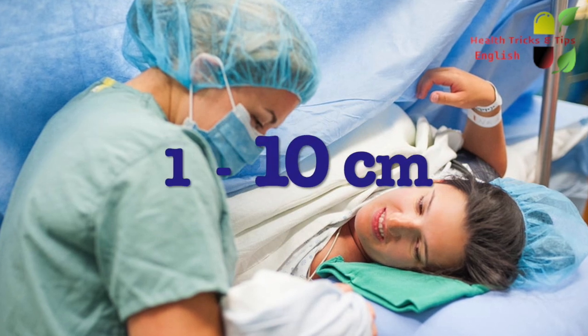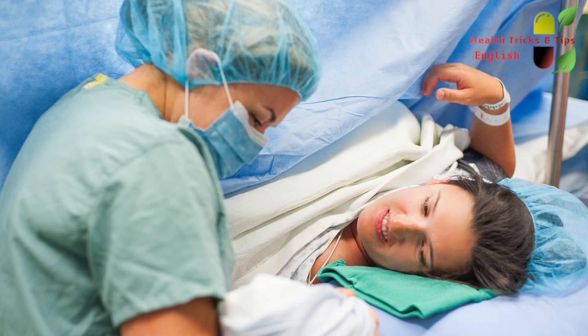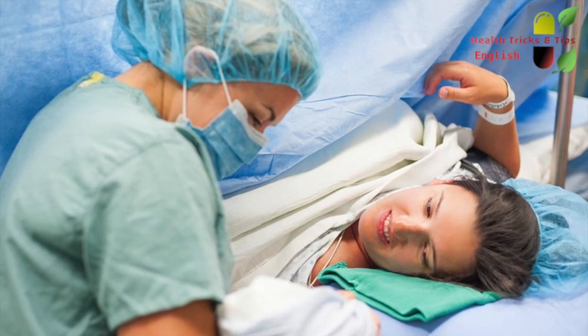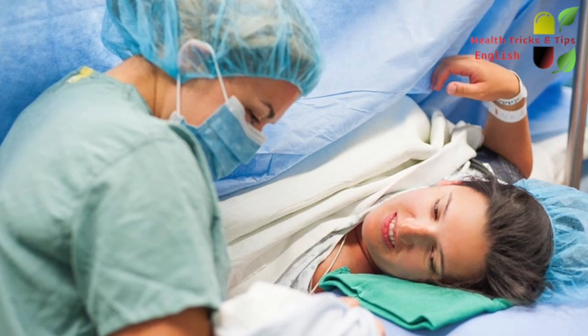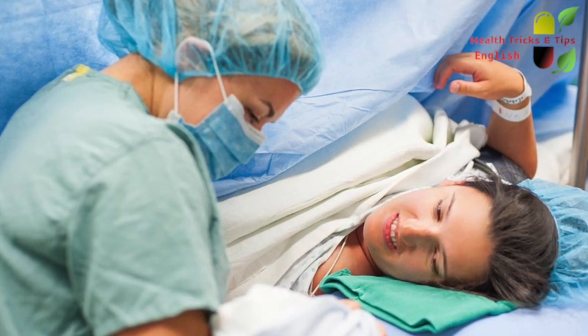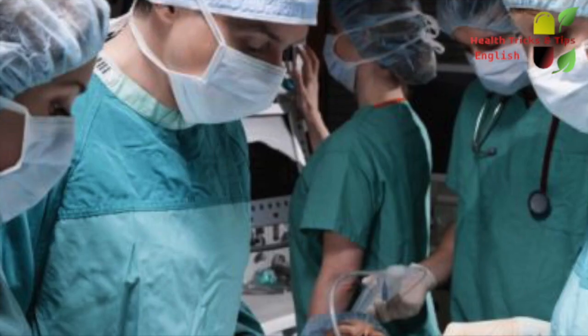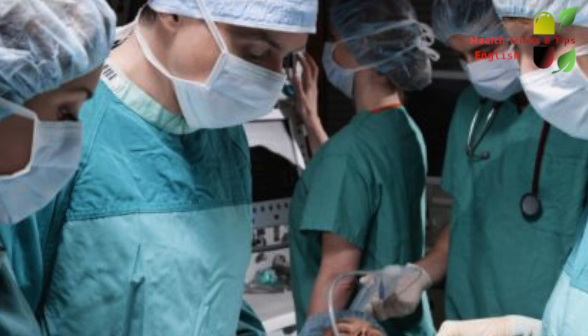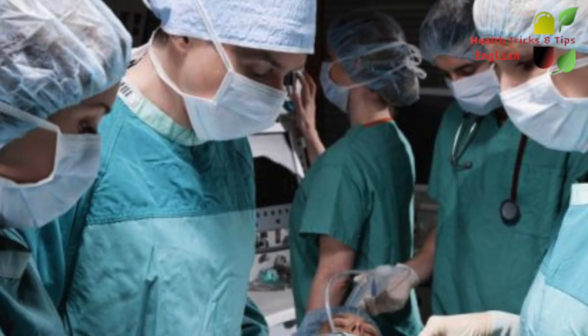If you are interested to know how much your cervix is open, the doctor may tell you a number between the range of 1 to 10 centimeters. Doctors wait for the cervix to open approximately 10 centimeters, at which point the normal delivery can take place very easily. The waiting period to reach 10 centimeters is not fixed — it varies from woman to woman.